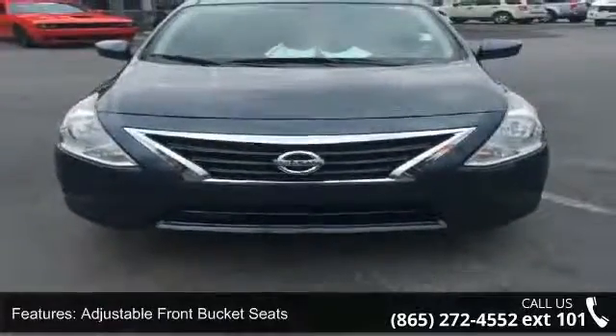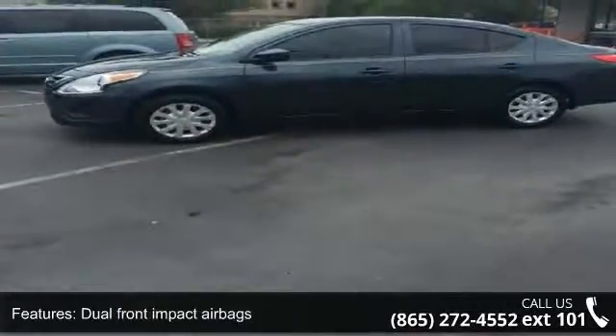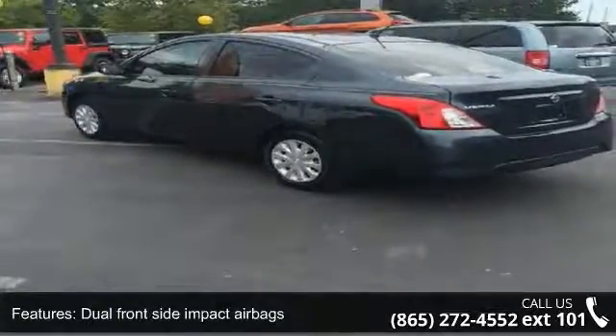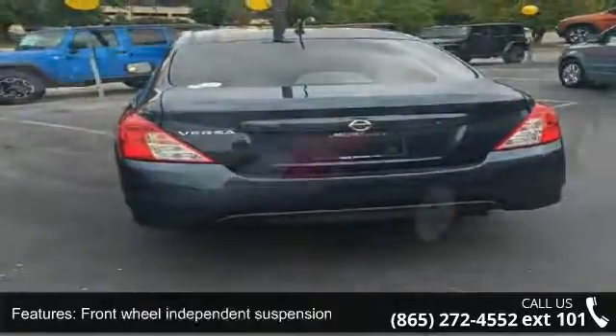Some of the top features included with this vehicle are adjustable front bucket seats, driver door bin, dual front impact airbags, dual front side impact airbags, front anti-roll bar, front wheel independent suspension, MP3 decoder, occupant sensing airbag, overhead airbag, and passenger door bin. If you are looking for a solid pre-owned car, this might be the one.